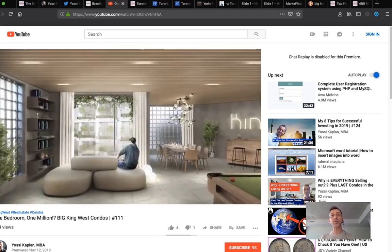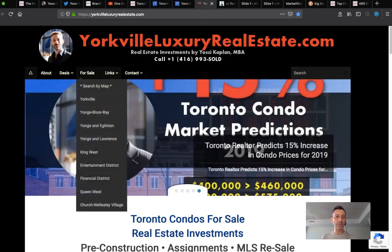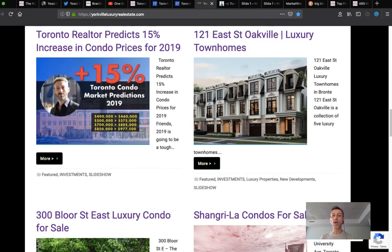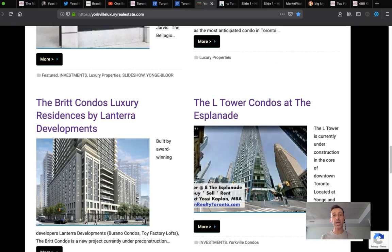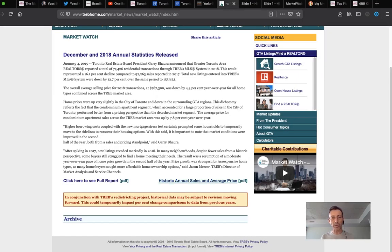When you want to sell your assignment, make sure you first buy the right one and then use the right channels. The right channels are where people go to look for assignments — they come to YossiKaplan, email YossiKaplan, look at the websites, the assignment contracts, what's available. Most of these units are either under assignment clause or have one available. Once it's time to close and the unit registers, there are no more assignments — you close, pay all the fees, land transfer, development charges, lawyer fees, and now it's yours in a deed.